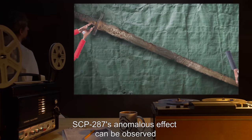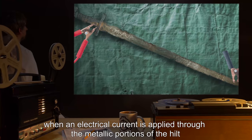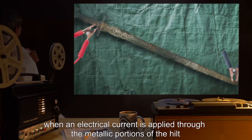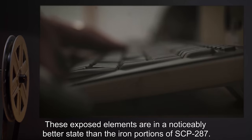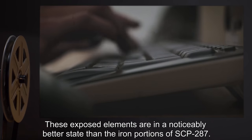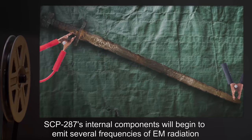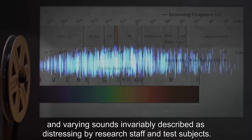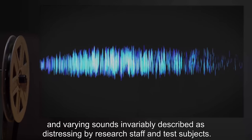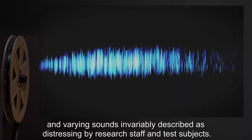SCP-287's anomalous effect can be observed when an electrical current is applied through the metallic portions of the hilt, exposed just below the guard. These exposed elements are in a noticeably better state than the iron portions of SCP-287. SCP-287's internal components will begin to emit several frequencies of EM radiation and varying sounds, invariably described as distressing by research staff and test subjects.